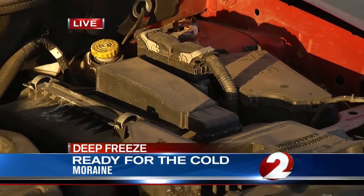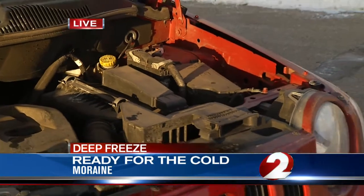And more facts for you tonight — the average cost for a tow versus the cost for a new battery is about the same, ranging from $75 to $115. Reporting live in Moraine, Alexa Ashwell, 2 News, working for you.